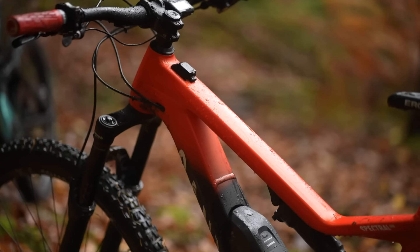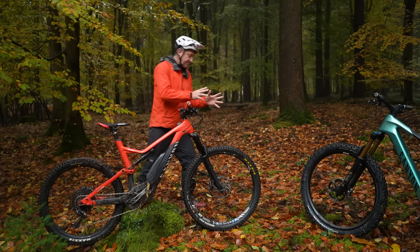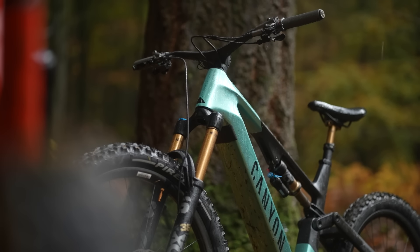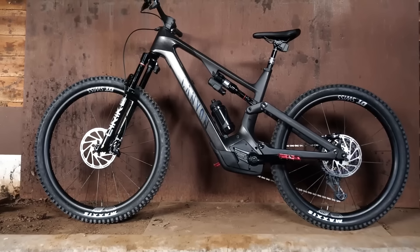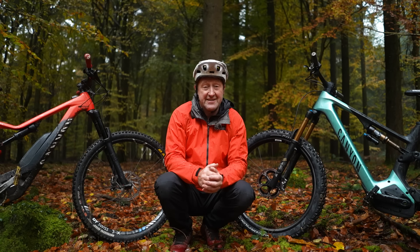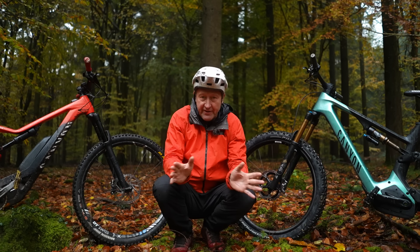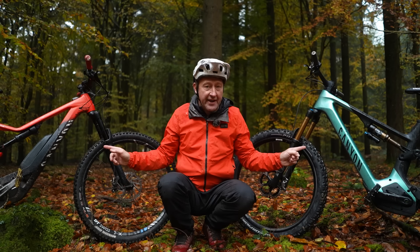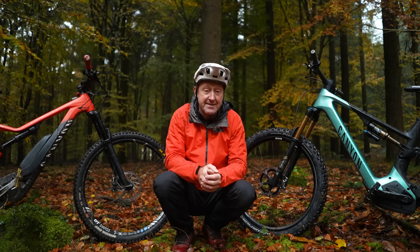This Canyon Spectral 8, back in 2018, had only one more expensive bike above it in the range — 500 pounds more — featuring a Kashima fork and shock and Shimano XTR. The current bike is the CFR, the second most expensive in the Spectral On range, with one above it — the CFR Limited — at three thousand pounds more, that difference being down to componentry. These two bikes are now poles apart both visually and technologically.